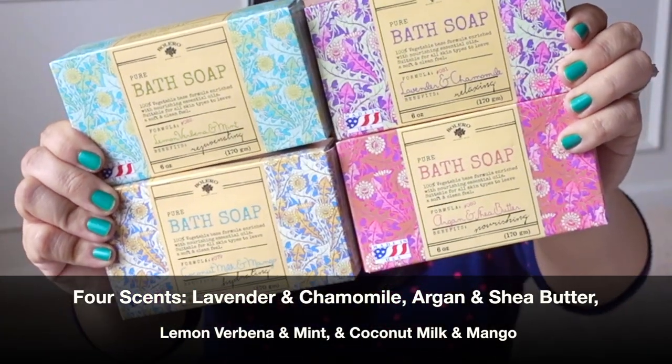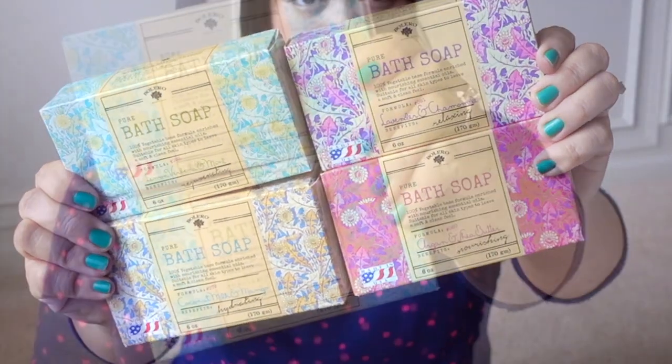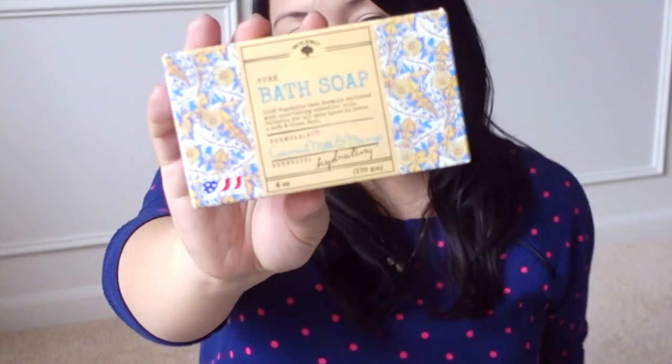The last items are a bunch of these Bolero bath soaps. They smell amazing and they are enormous — great for gifts. I got two of the lemon verbena and mint for myself and two of the coconut milk and mango. I've been using one for about a week and it's really nice quality in the shower. It doesn't have exfoliation properties, and the scent does die down a bit in the shower, but it's not too drying on the skin, which I really like.